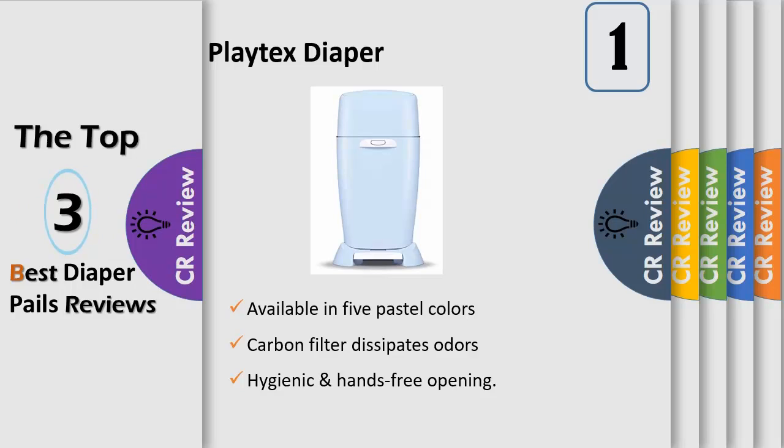Keep your nursery fresh — unlike other pails without clamps, the Complete Pail features double air-tight clamps that work with a 7-layer diaper pail refill bag and carbon filter to add a layer of double-duty odor protection. We'll see you next time.